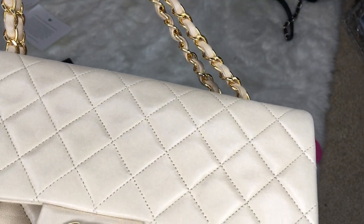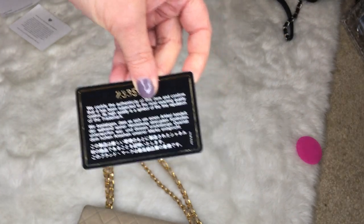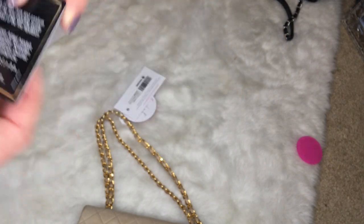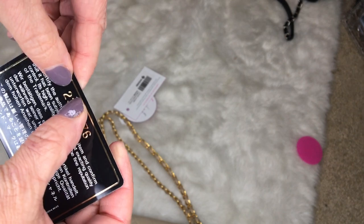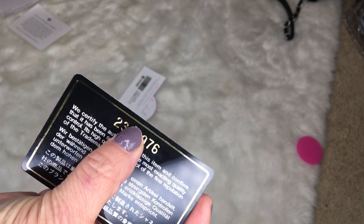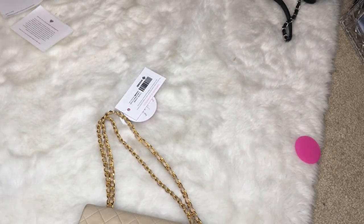I'm excited that it's from 1991, because my black one is from that era too. When bags are 29 years old from 1991, the serial number is only going to be 7 digits instead of 8. This one is starting with a 2, because nowadays newer bags are in the 23 and 24 series but with longer serial numbers.